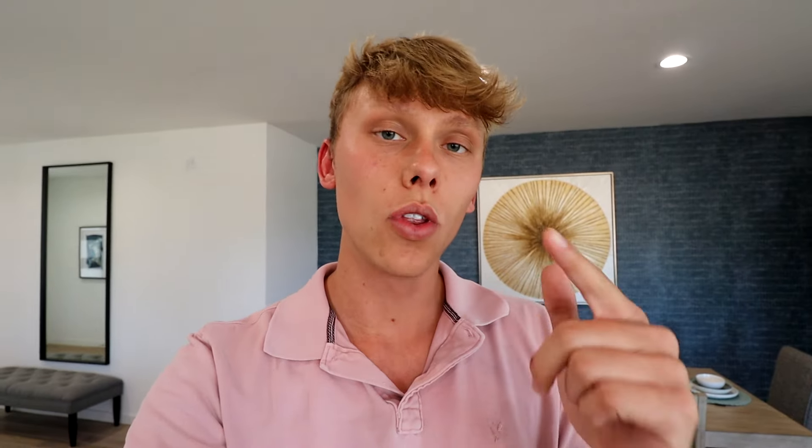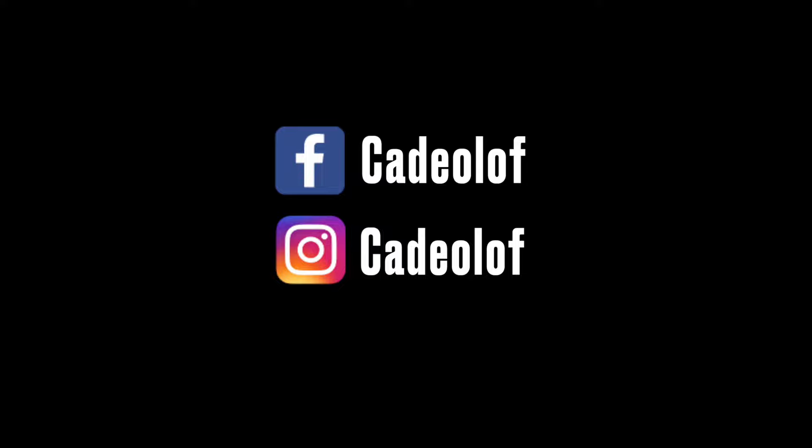All right everybody, that's going to do it for this video. If you guys have any questions or maybe you want to come see these in person, feel free to leave a comment down below or reach out to me — my contact info will be in the description below. If you enjoyed this content and found it to be useful, please consider subscribing to my channel, liking this video, and commenting down below. Please follow me on all my social media platforms as I post a lot of content there that will keep you updated on the current real estate market. You can find me at Cade Olaf everywhere. Thanks again for watching — my name is Cade Olaf, your local realtor, and I will see you in the next one.